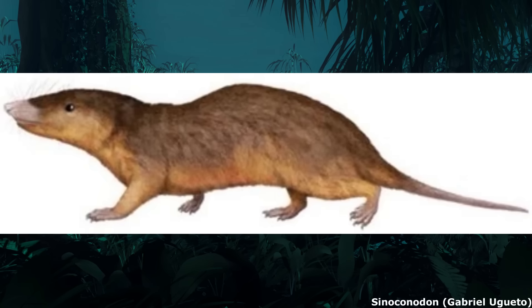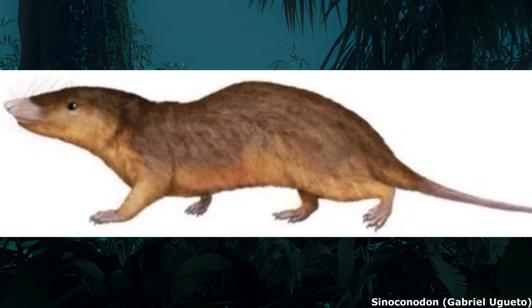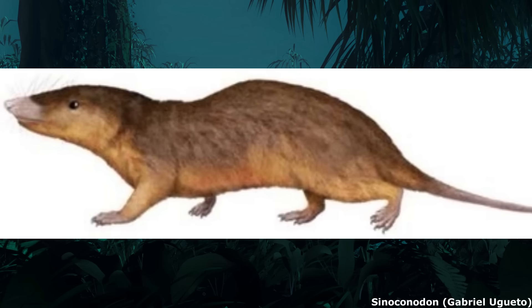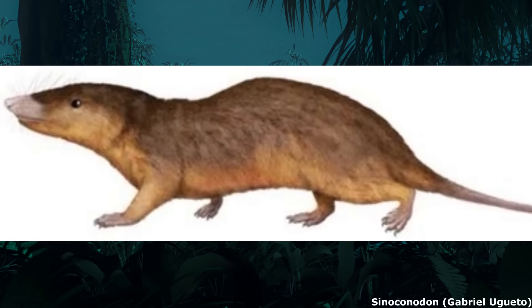Another potential basal form was Cynoconodon, from the early Jurassic of China. A fairly generalised animal about the size of a brown rat and weighing up to 500 grams or 18 ounces, Cynoconodon would have looked a lot like the more derived mammaliaforms, but its internal anatomy was notably quite basal.